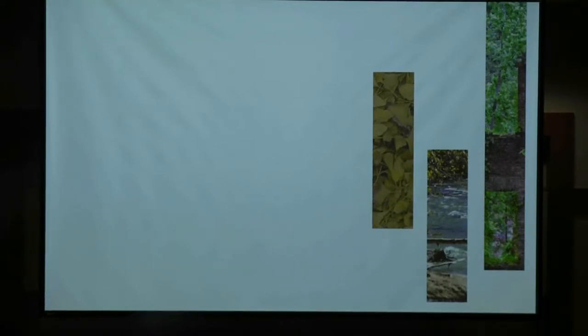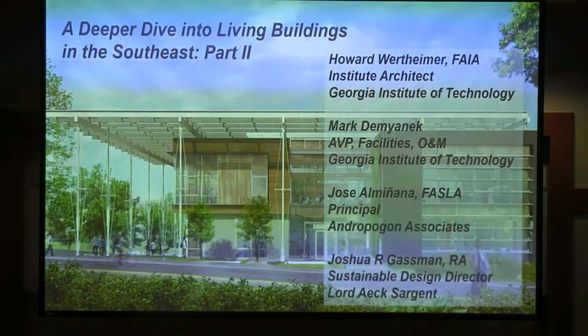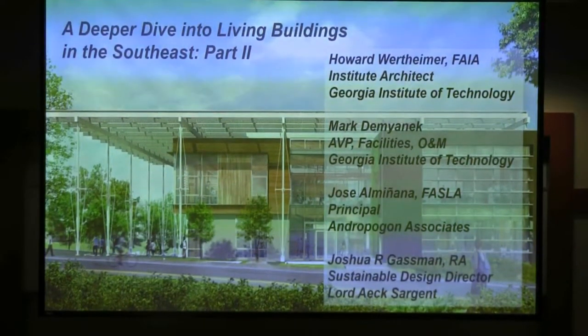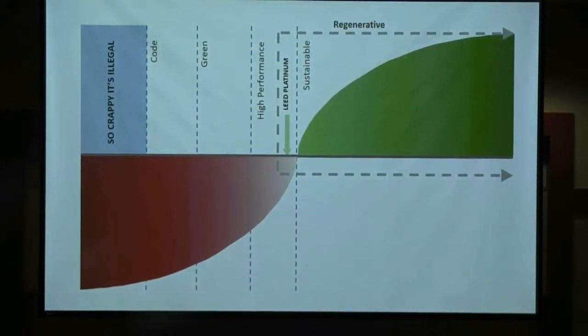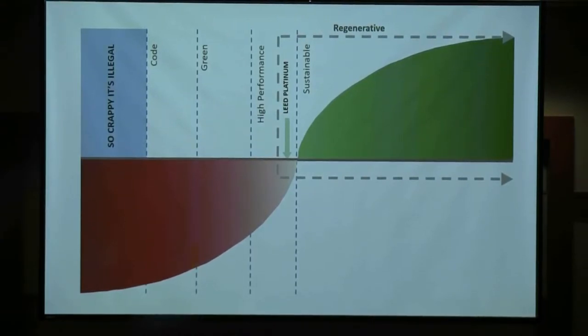For those who need continuing education credits, there's a slide here with learning objectives. I want to talk about the living building at Georgia Tech and the Living Building Challenge — how we got there and why we're doing this. Who was here when we discussed the project in March? Good, a good chunk of people, so I'll go through the intro section kind of quickly.